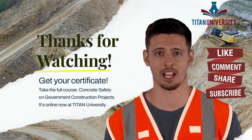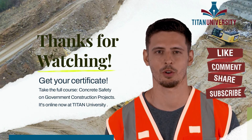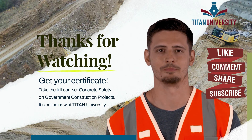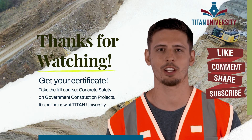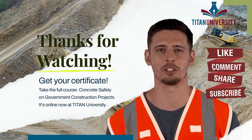Hi! I'm Jesse from Titan University, the leader in government construction safety, quality control, and environmental training. We hope you enjoyed the module preview from our online course, Concrete Safety and Requirements on Government Construction Projects.